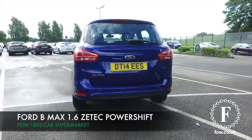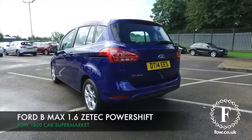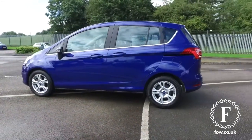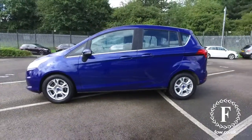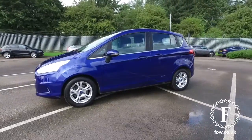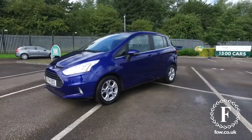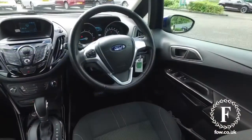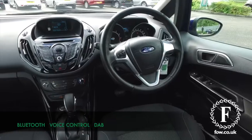Here we have practical family-friendly motoring — a Ford B-Max looking superb here. It's a five-seater hatchback based on the ever-popular Ford Fiesta, and what you get are sliding rear doors that give you great access. This is a car that's very easy to get in and out of, with a decent-sized boot as well.